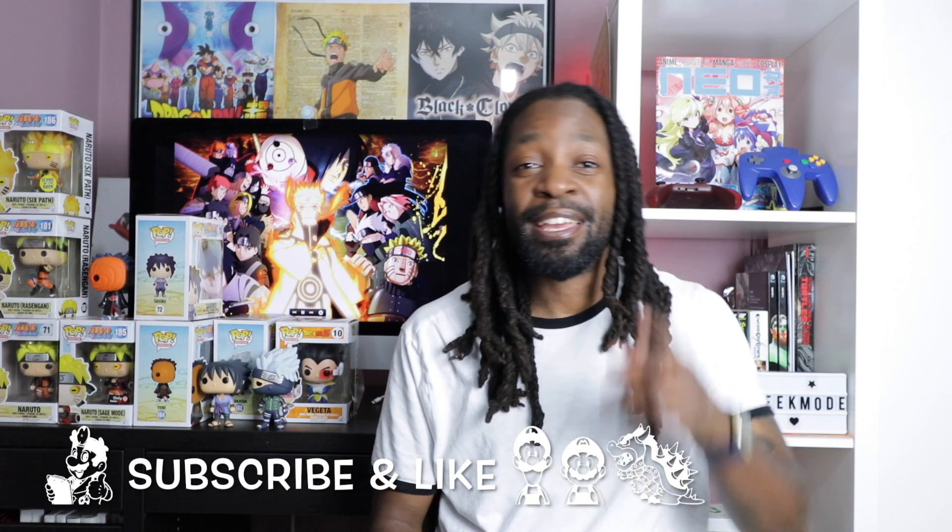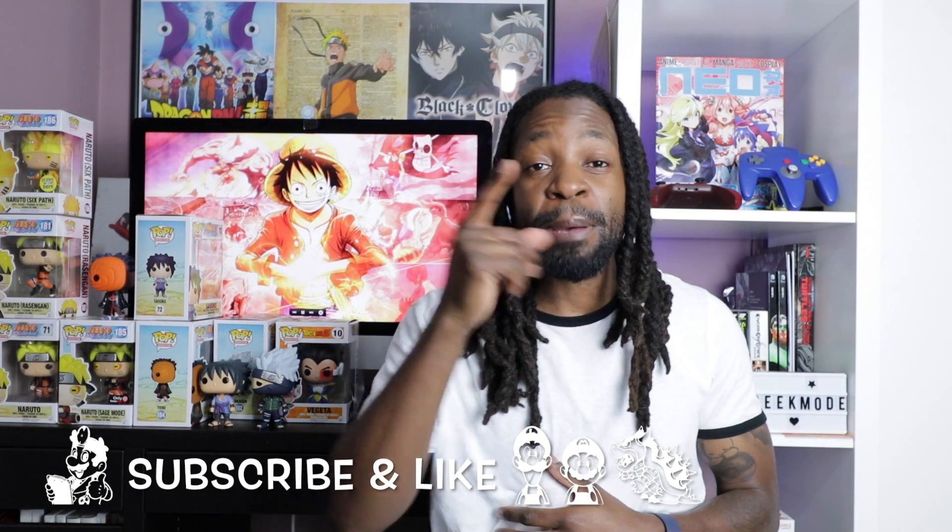I hope you enjoyed my Funko Pop collection video! Hopefully the next video will be my full complete set of the Naruto Shippuden collection before wave 3 comes out. Leave any comments below, let me know which one was your favorite. I think my favorite was Six Paths Naruto, and I'd throw Vegeta in there too. Sasuke's my man but they didn't do too well with him. Click the thumbs up if you enjoyed this video, remember to subscribe, keep on gaming, and keep on loving — I'm out!